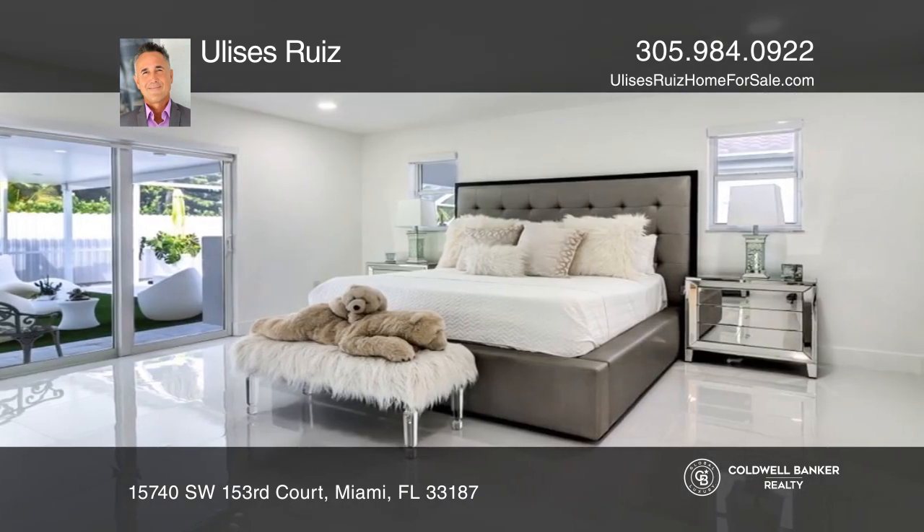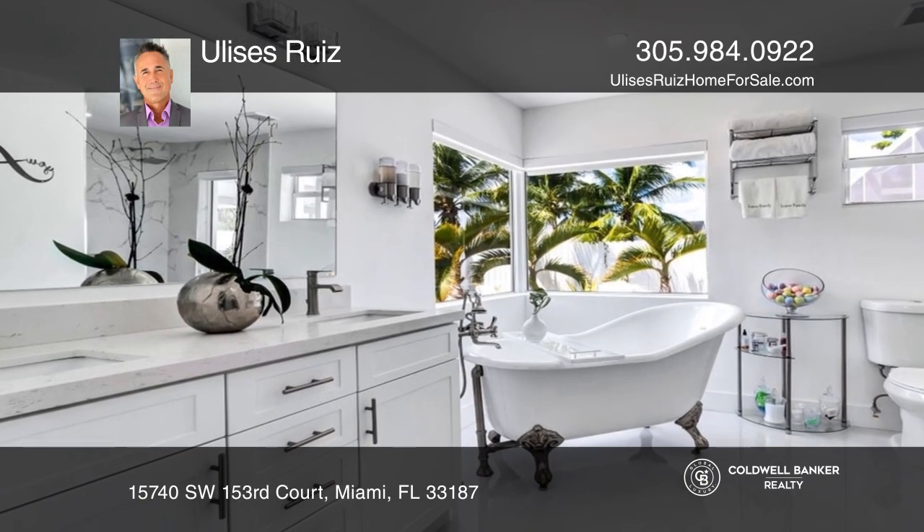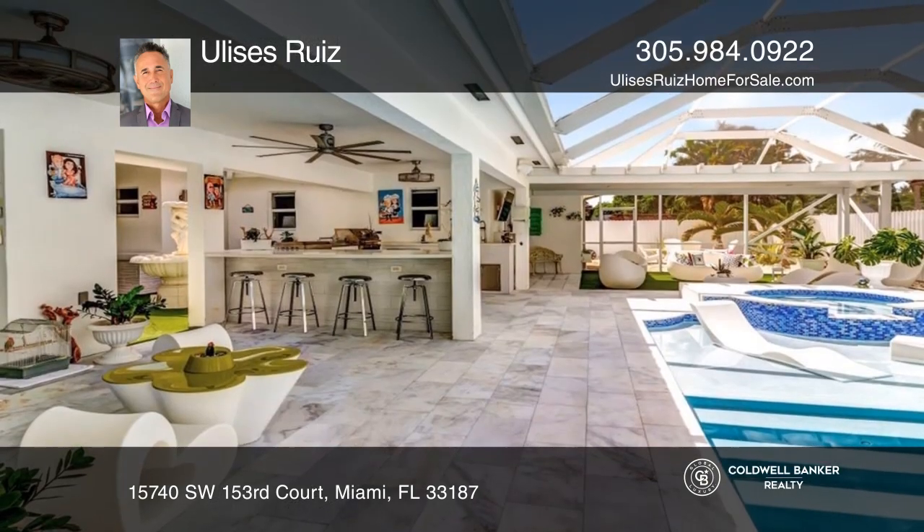A screened terrace offers lounging and dining areas with an outdoor kitchen overlooking the redone saltwater pool and spa. A luxurious retreat.